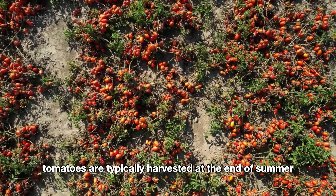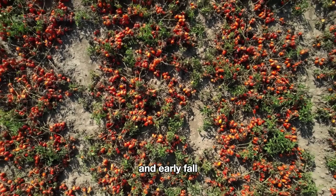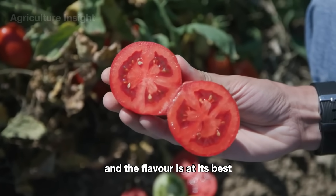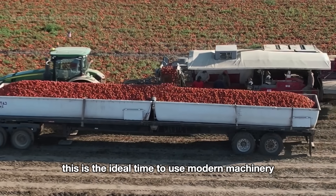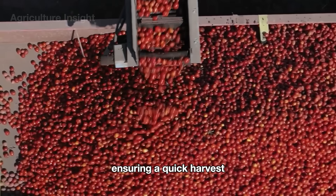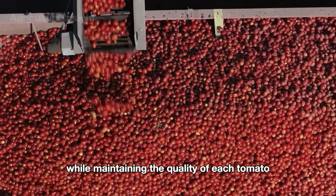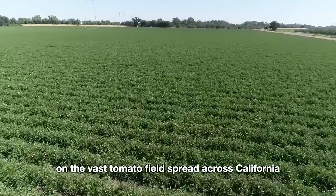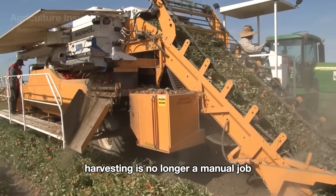Tomatoes are typically harvested at the end of summer and early fall when the fruit reaches its peak ripeness and the flavor is at its best. This is the ideal time to use modern machinery, ensuring a quick harvest while maintaining the quality of each tomato. On the vast tomato fields spread across California, harvesting is no longer a manual job but has been modernized with the help of advanced machinery.